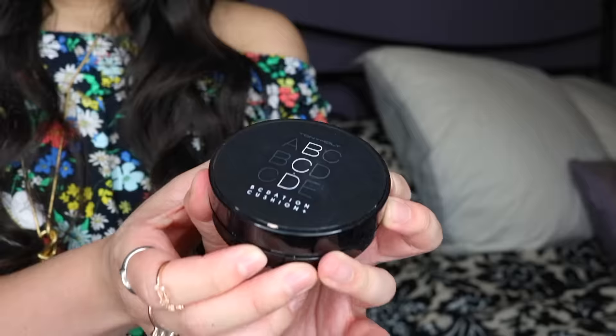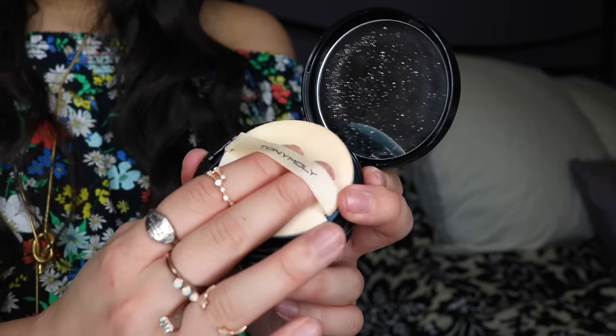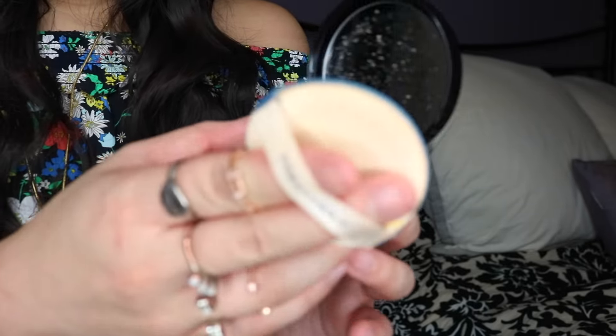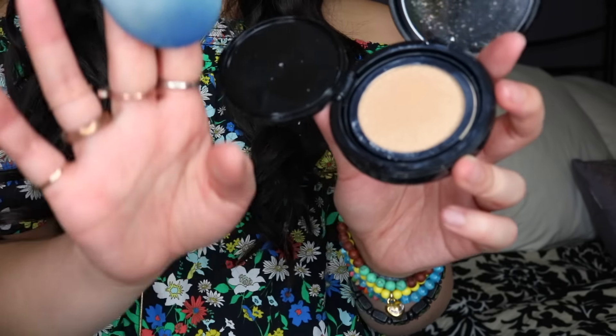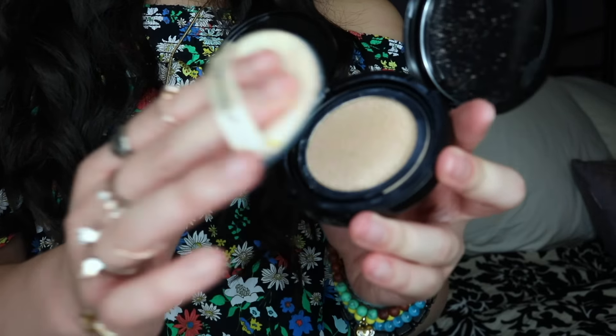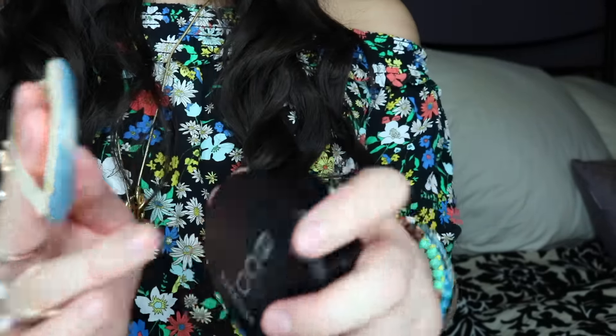The next item on my favorites list is the Benefit Porefessional Matte Rescue Primer. I have really oily skin, so not only is it imperative for me to prime my face, but to find a product made specifically for someone with oily skin that can keep your face shine-free. A little goes a long way — you really only need a dime-sized amount. It covers your entire face and lets you layer as much makeup as you want while still giving you that matte, clean, dry look.